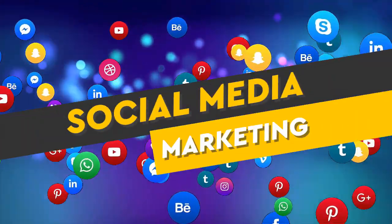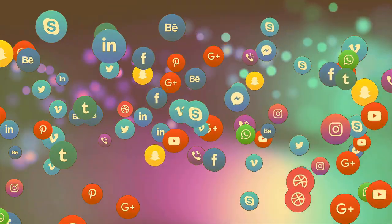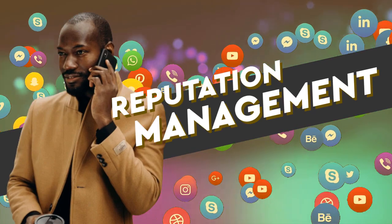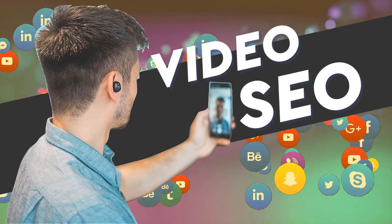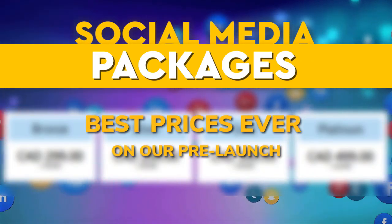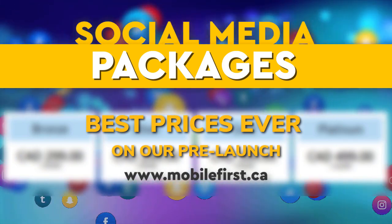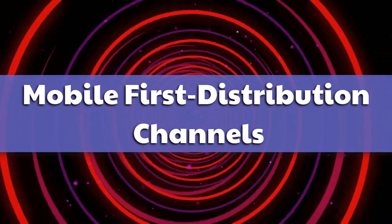Mobile-first distribution channels: social media marketing, media management, social media management, blog promotion, reputation management, video marketing, video SEO, social media marketing. Check it out at mobilefirst.ca.